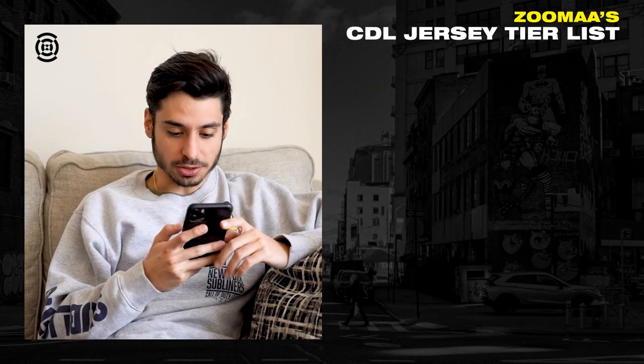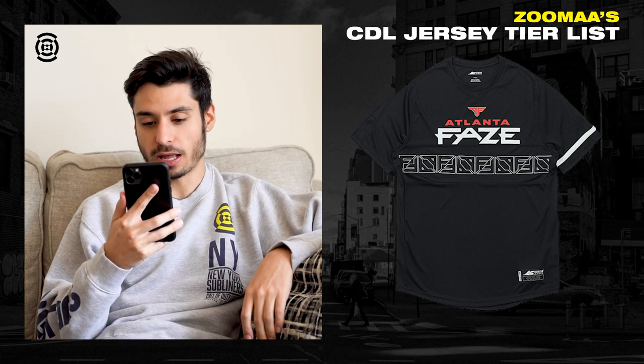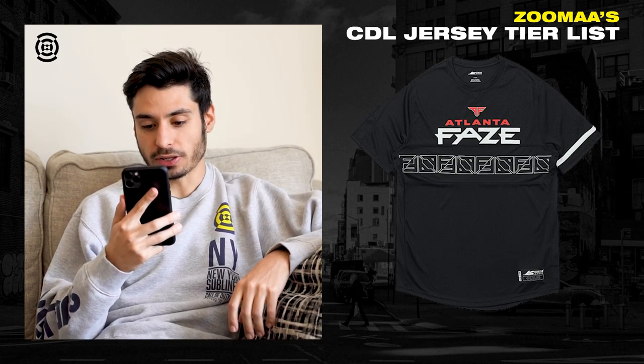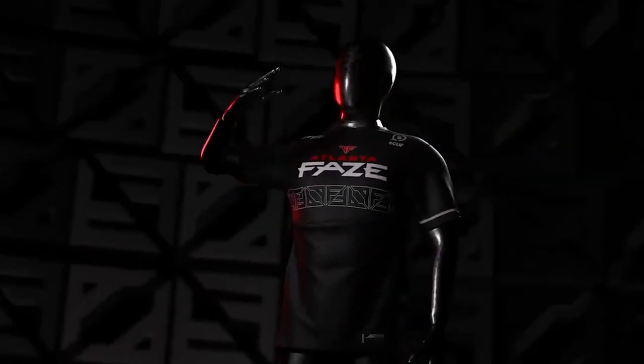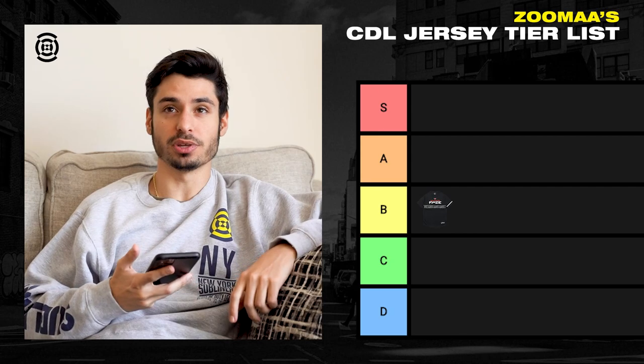So the first jersey we got is the Atlanta FaZe. Honestly, it's not bad. I like the clean look. I think I would just do more with the bar in the middle — I don't really like the AF thing going on. So I'm going to put it in the B tier.